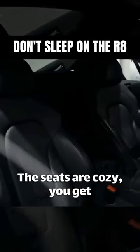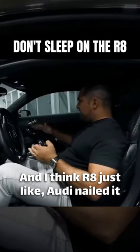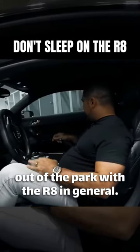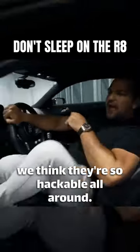It's comfortable to drive, it's exciting, the seats are cozy — you get performance, you get design. I think Audi nailed it out of the park with the R8 in general, and that's one of the reasons why we think they're so hackable all around.